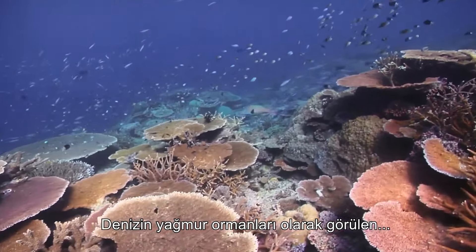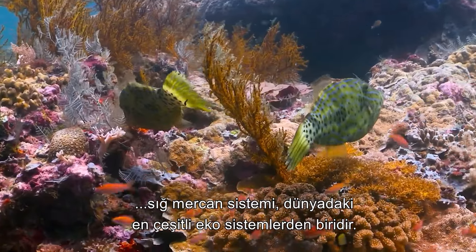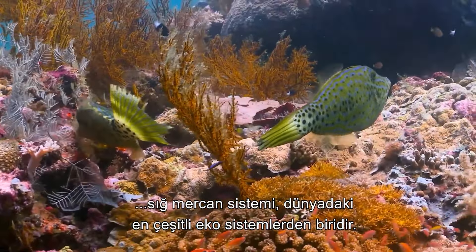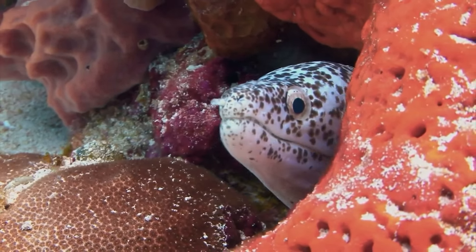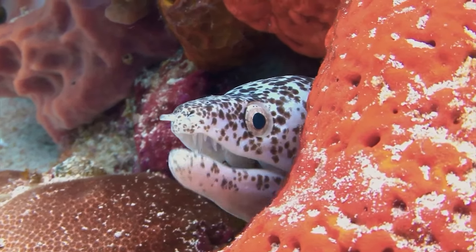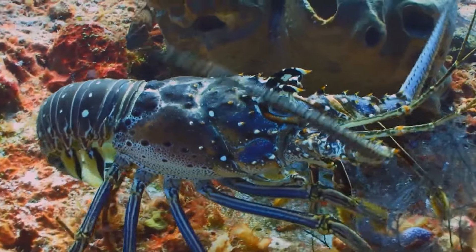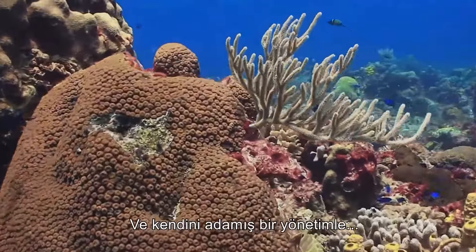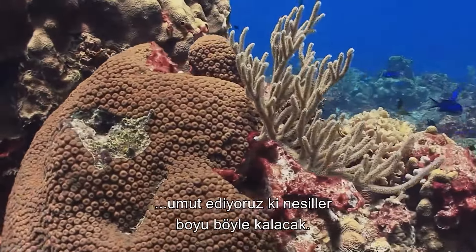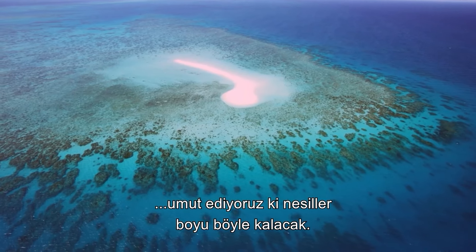Considered rainforests of the sea, the shallow coral reef system is one of the most diverse ecosystems on the planet. And with dedicated management, the hope is that it can remain so for generations to come.